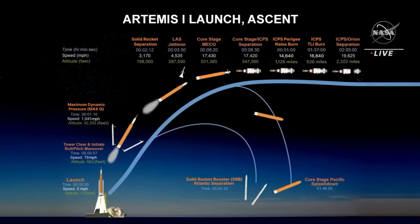Continuing on further throughout the flight until about eight and a half minutes, where we will have main engine cutoff. After main engine cutoff, we'll separate the core stage from the combined Orion and upper stage, or interim cryogenic propulsion upper stage, that will continue on then to about 18 minutes mission elapsed time.